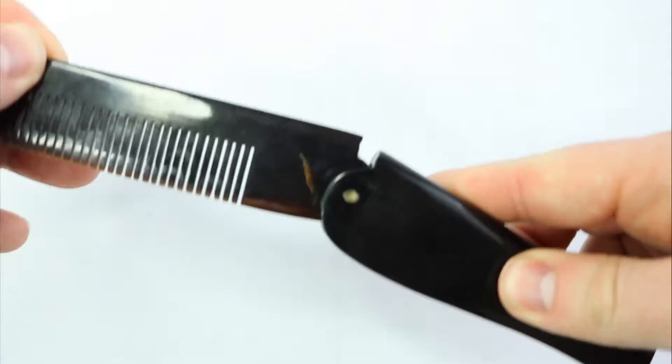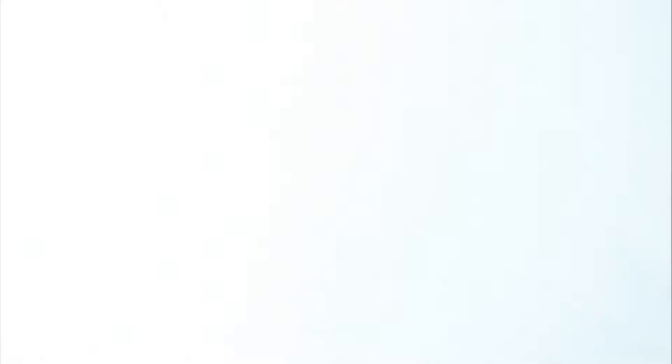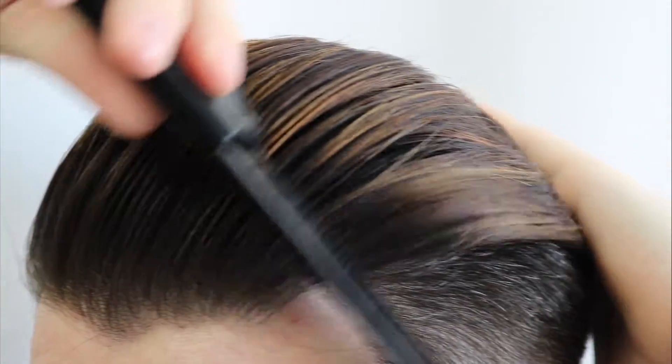Whenever you need to touch up your style real quick, this pocket comb is quick and convenient. Being made with real horn also makes this comb static resistant in the hair.